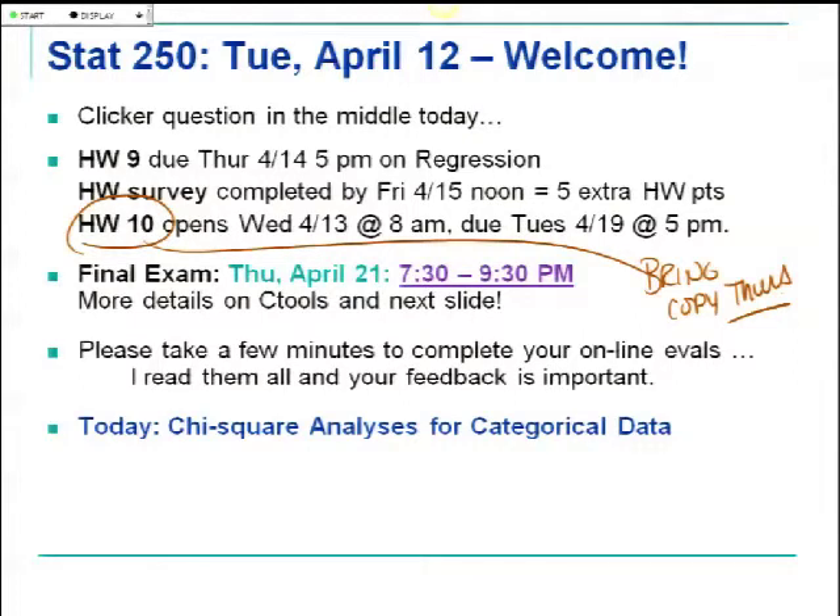There's a survey out there on the online homework tool. If you complete it before Friday at noon, you will earn 5 points to be added onto your homework total. That way you can earn back those couple of points you maybe lost on a homework somewhere. Complete it by Friday so we can convert that spreadsheet over, get it into your grade book, and have that information there for you next week.